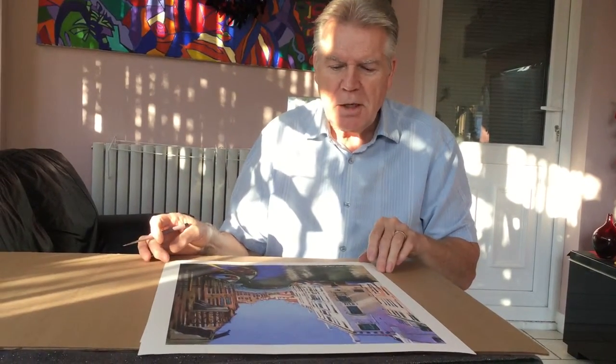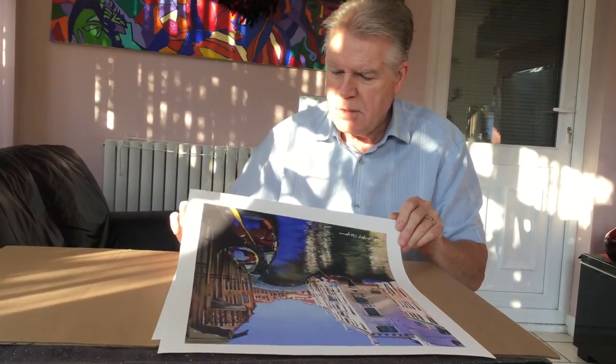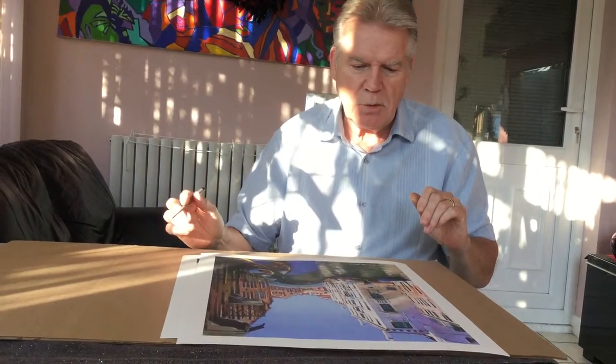Hi y'all, here we are again. I've got two separate prints that I'm going to be signing today.